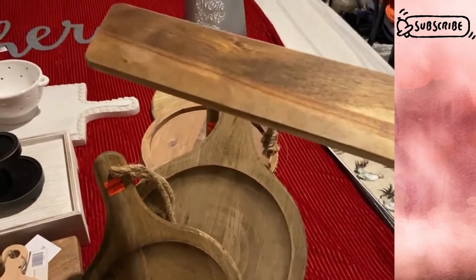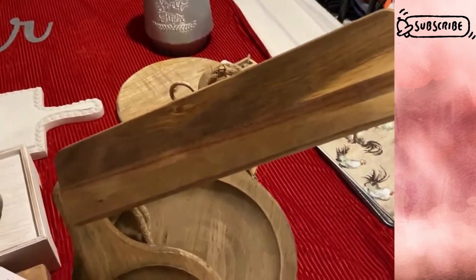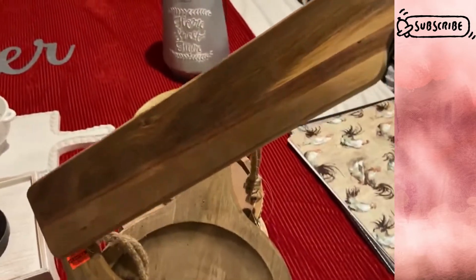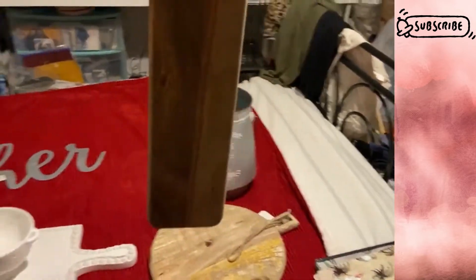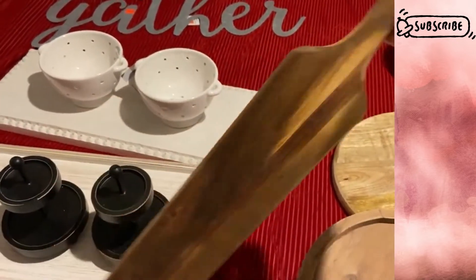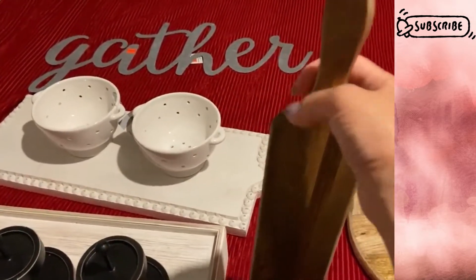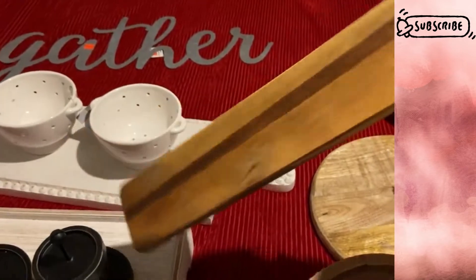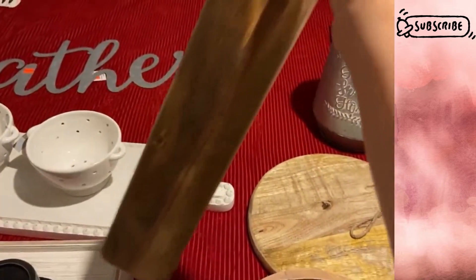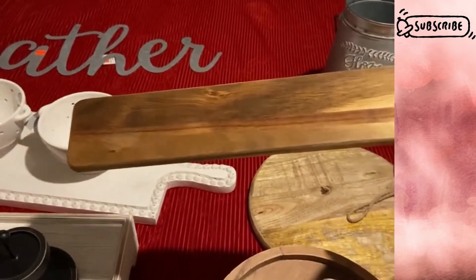Keeping with the cutting board and charcuterie board theme, I found this long piece — you could use it for displaying food, cut bread, or anything decorative. You can hang it on your wall or create a vinyl decal and make a sign out of it. It doesn't come with a hole or rope, but you can drill a hole and add one yourself. If you want to line up a few cutting boards along a wall or on a shelf in your kitchen, this would make a cute display.